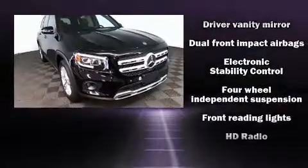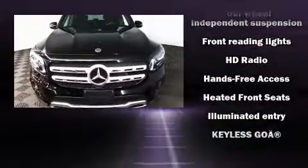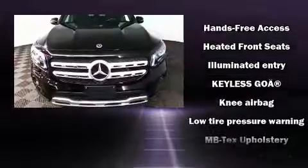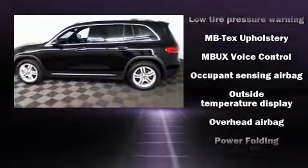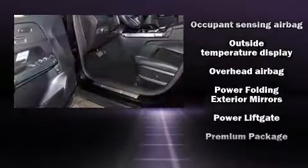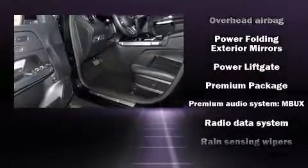One-touch window functionality, front fog lights, a power liftgate, and power front seats come standard. In the event of a rollover collision, side curtain airbags provide additional protection for outboard seated passengers.